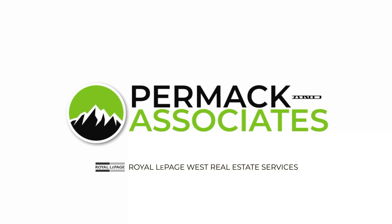If you've been looking for a single-family home on Burke Mountain, this non-strata row home might be the perfect option for you. For more details, go to permacandassociates.com.